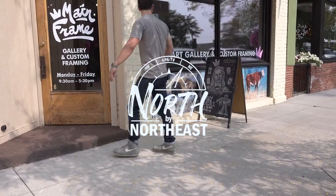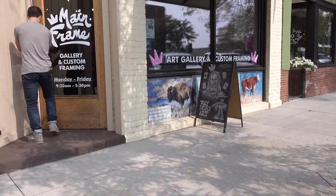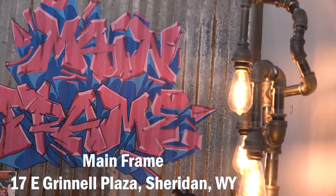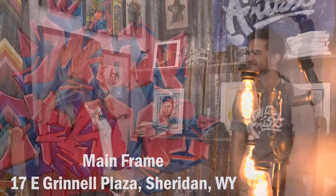Welcome to North by Northeast. I'm Sarah Ferguson and today we are at Mainframe in Sheridan, Wyoming, and I will be speaking with Nathan, owner. Nathan, hi.